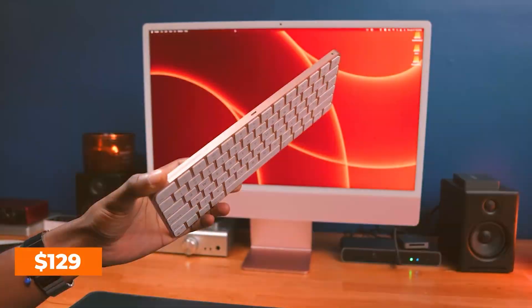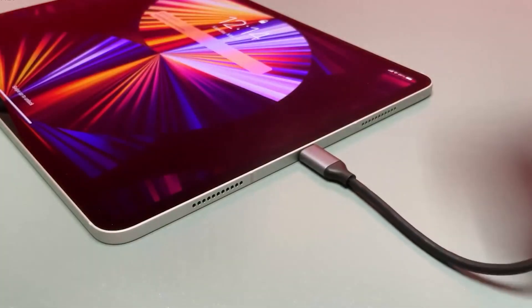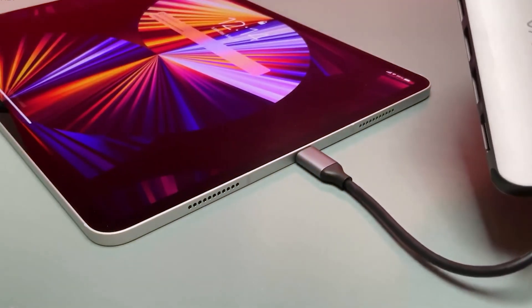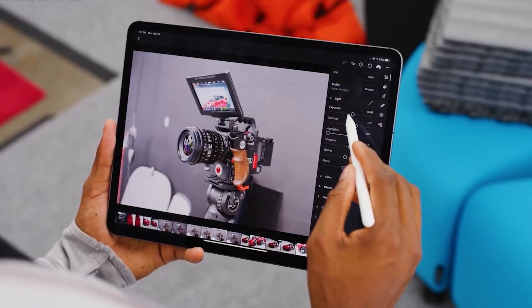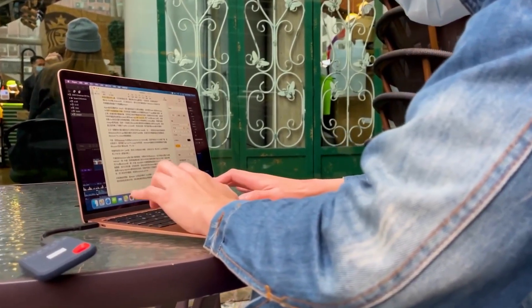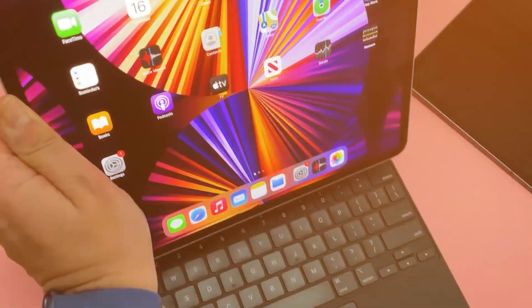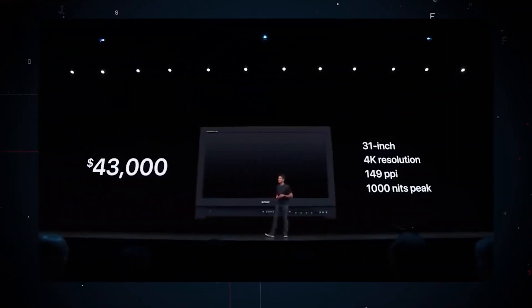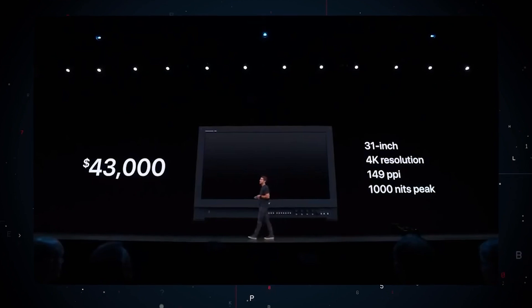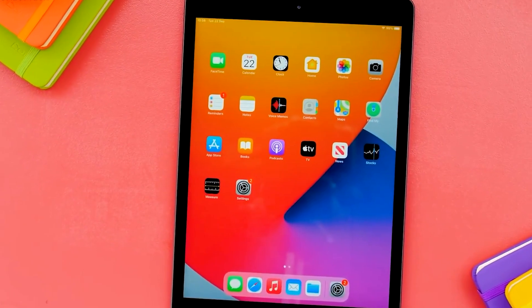Lastly, it is important to look at the size of the iOS user base. Android currently controls about 71% of the international market share, while iOS holds 28%, yet accounts for 63% of global app income, based on Statista. This means that iOS users are more willing to spend within applications, making the platform very rewarding. Developers spend more to target this premium segment because they understand that the returns are likely to be higher.